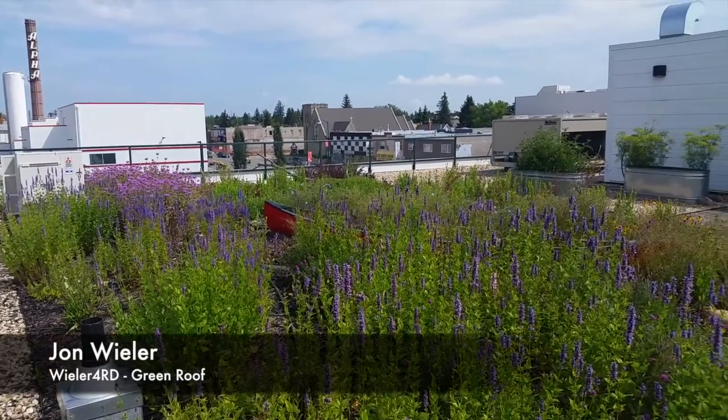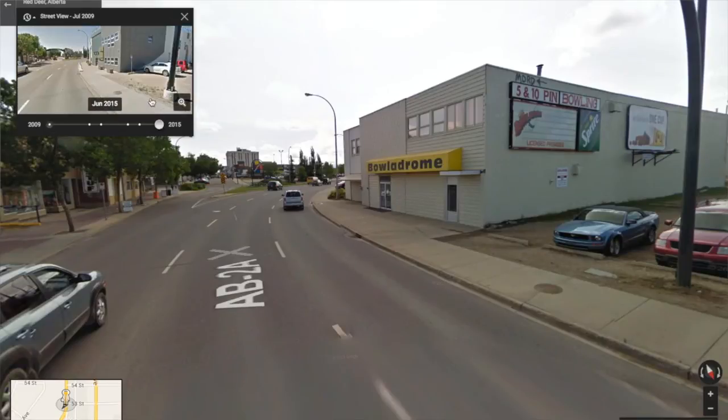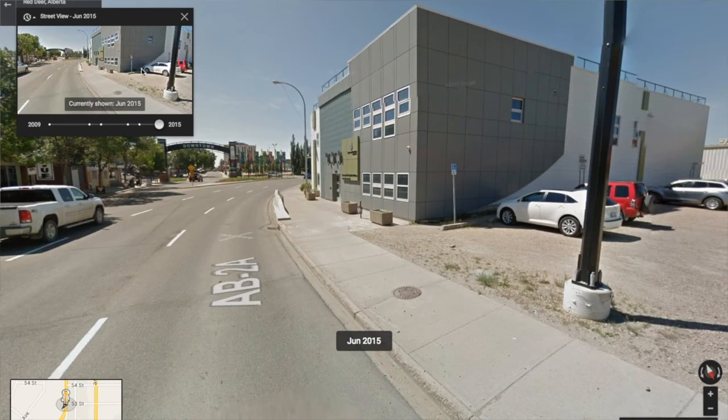Hey everyone, I'm John Wheeler, and in this video I want to talk about green rooftops and why we need more of them in Red Deer in order to meet our environmental goals. To do this I'm going to give you a tour of the old Boladrome building downtown, which was recently renovated by Barrie Architecture and Downey Roth Accountants.